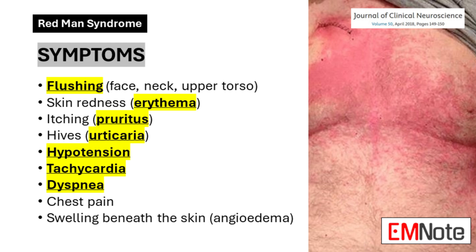This flushing is accompanied by erythema, a redness of the skin caused by increased blood flow to the surface capillaries. Patients may experience pruritus or itching, which can range from mild to severe, and urticaria may appear as raised, itchy welts on the skin. Systemic symptoms can also occur, including hypotension and tachycardia.